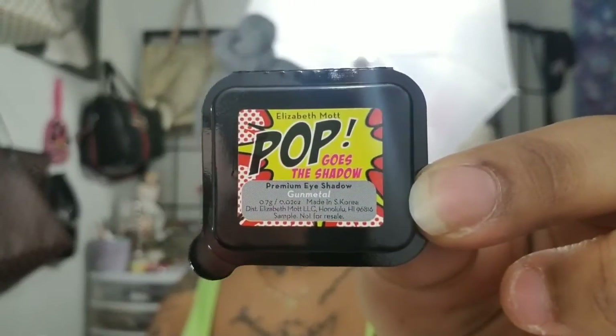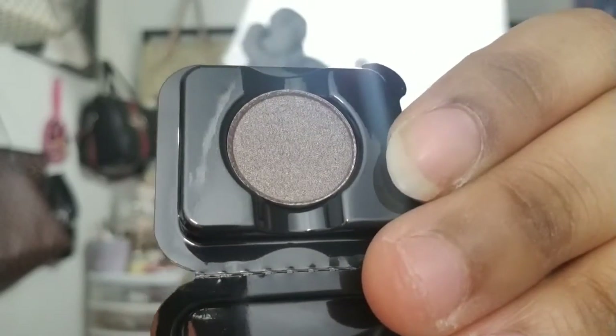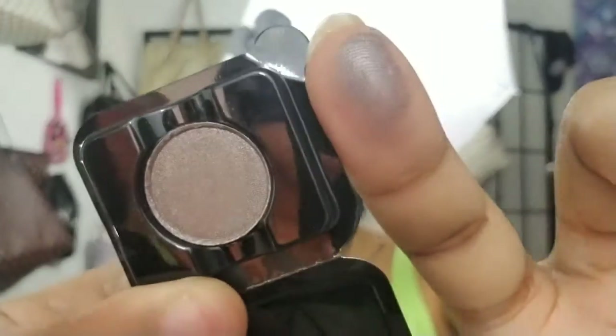Next, we have this Elizabeth Mop Pop Goes the Eyeshadow Premium Eyeshadow in Gun Metal. And it looks like that. The packaging is very cute. I like it. I'm going to open it and show you all, and the color looks like that. And I will swatch it, of course. It looks like that. So pretty.